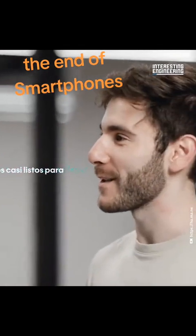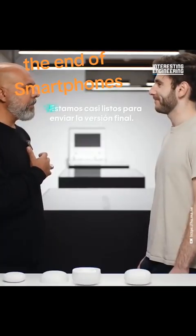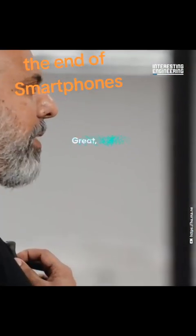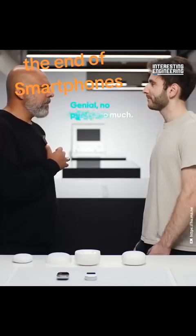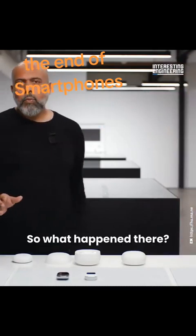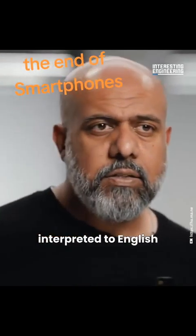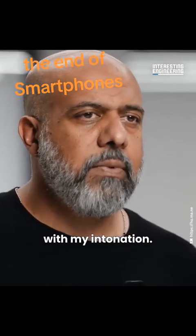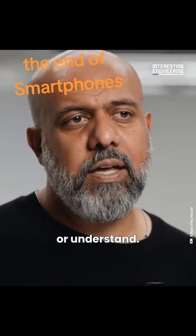During a live translation demo, a Spanish speaker says: 'Estamos casi listos para enviar la versión final' — 'We are almost ready to ship the final version.' The AI auto-detected Spanish, interpreted it to English, and replied back in Spanish with the same intonation. You can also force it into any language you'd like to speak or understand.